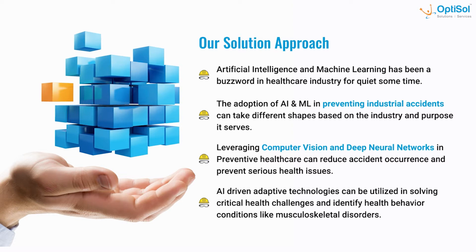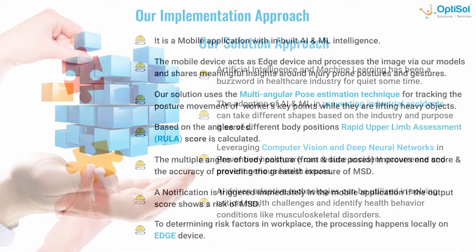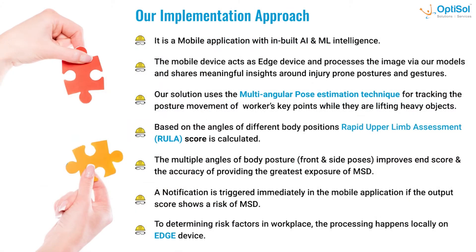We propose a solution to address this issue with the help of AI and ML technology. Our solution, Force Medic, uses computer vision and deep learning technologies to reduce accidents and prevent health issues. Force Medic is an Android mobile application built with vision intelligence. The mobile device at the edge provides the necessary compute power for image processing and running deep learning models to provide meaningful insights about postures prone to injuries.